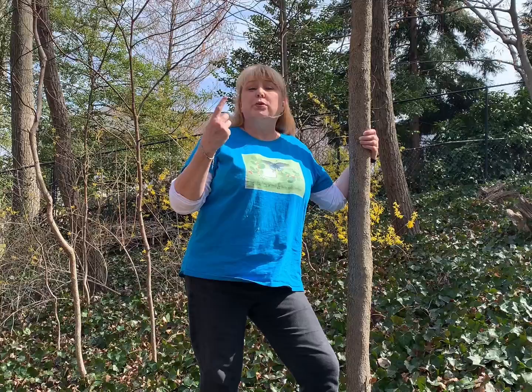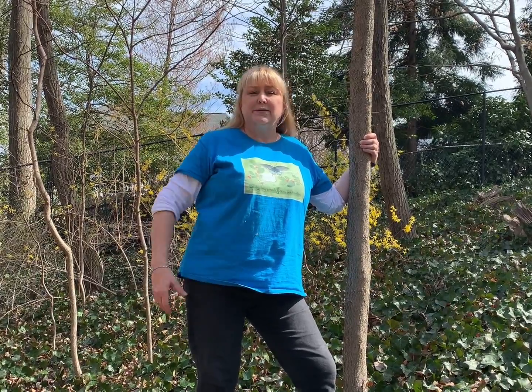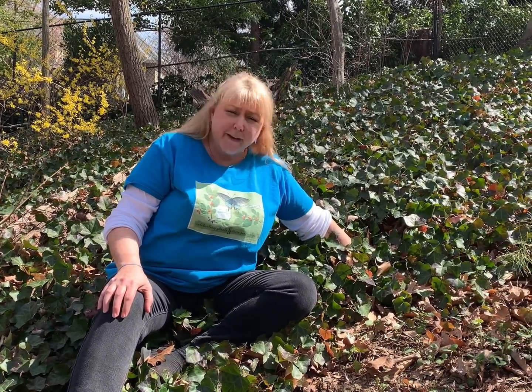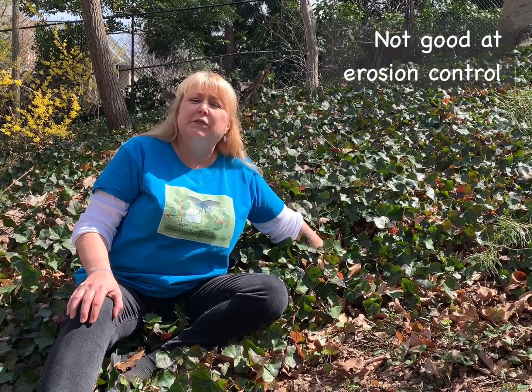That harm can occur in one of three ways: one would be to the economy, two would be to human health, and three is to the environment. English ivy has been a problem in that third way. Introduced to America in 1724, it's been used extensively as a go-to ground cover. People think ivy is great for erosion control, but it's really not, because it has very shallow roots which don't do a good job of holding a bank in place when there's a lot of water.